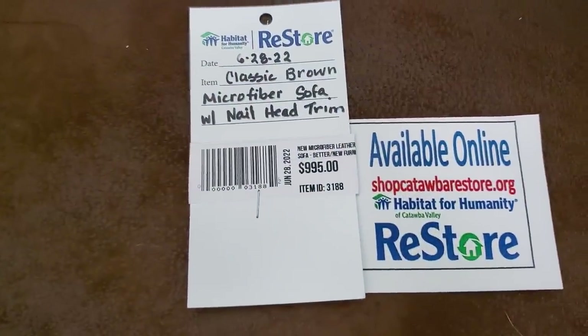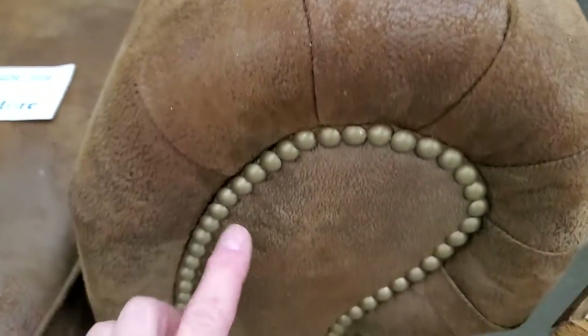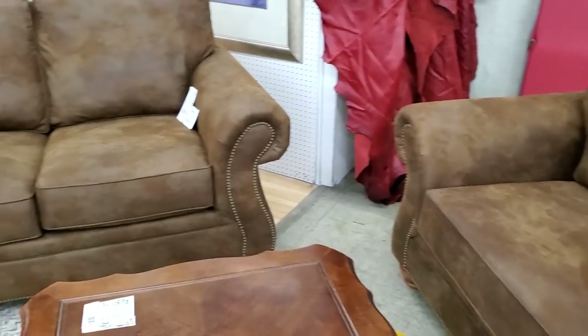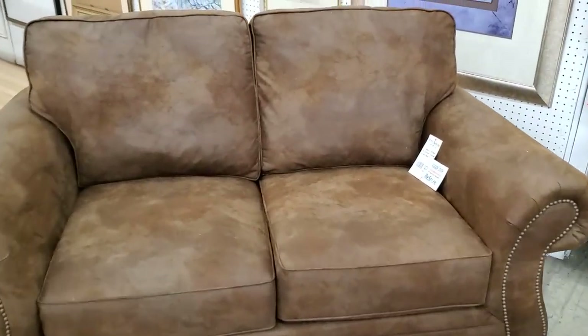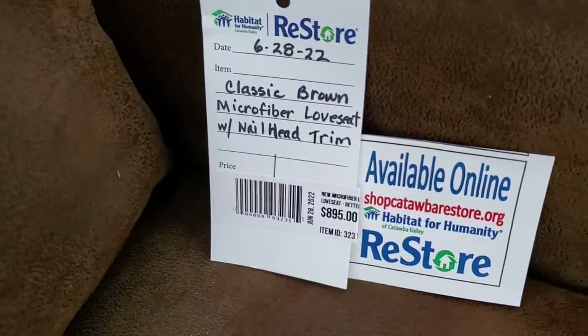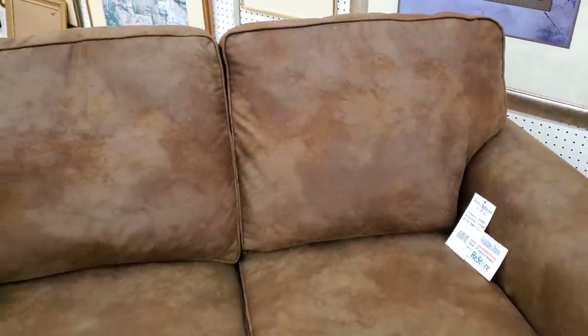They have microfiber sofas and loveseats — they're so soft. And of course you know I love that nail head trim. Isn't that beautiful? It kind of looks like leather. So they've got the sofa and the loveseats, and when you buy these from this particular Habitat ReStore, you're actually going to get them brand new in the box. And just know this Restore ships items. I wish you guys could actually feel how soft it is — these were beautiful, and again, they're brand new.